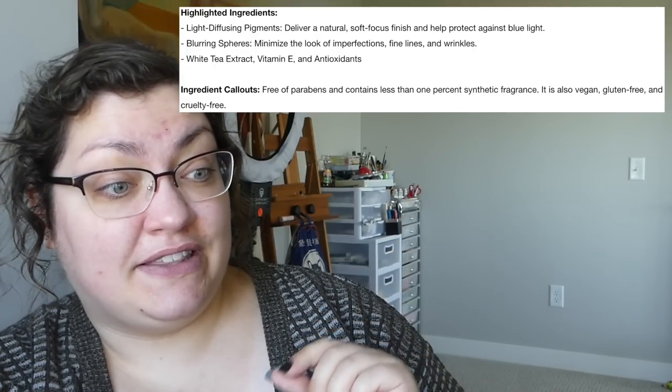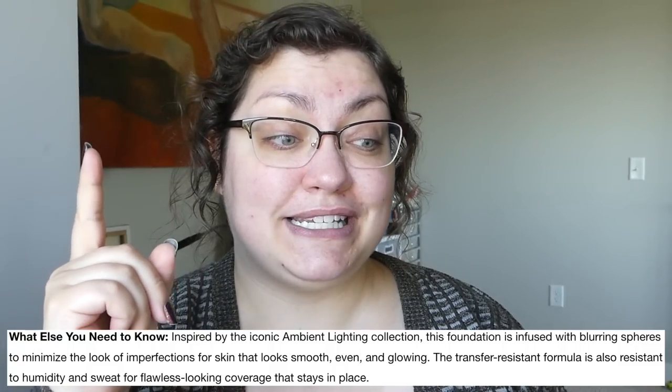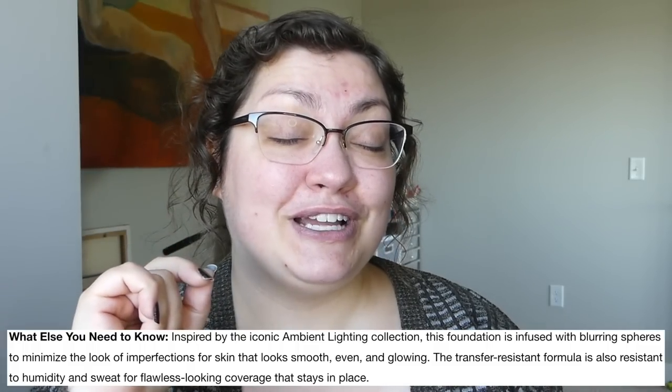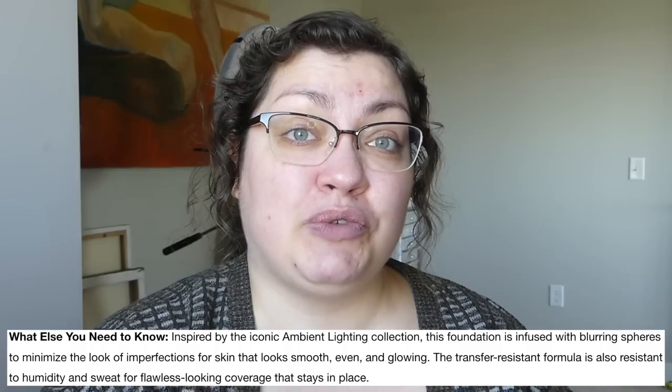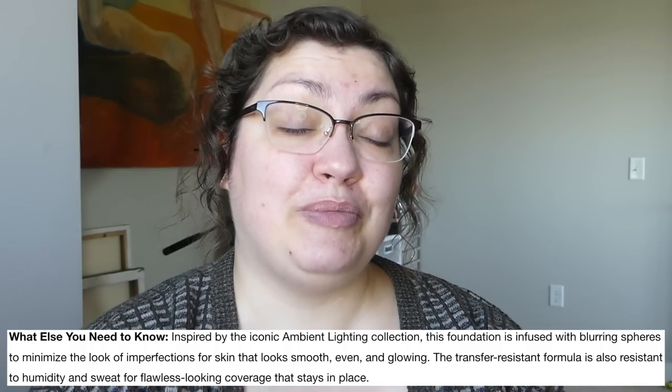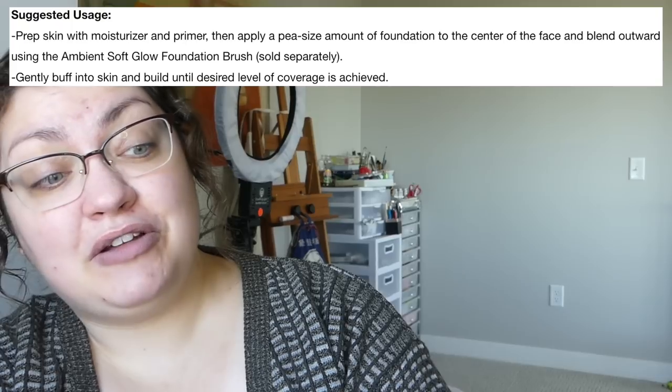It also contains less than 1% synthetic fragrance, which is great. And the big stuff: it says it's going to be transfer resistant and resistant to humidity and sweat for flawless-looking coverage that stays in place. Well, here in Minnesota it is very humid — it feels like you're swimming when you're outside — so I will be able to test this. To prep the skin you apply a pea-sized amount of foundation and then buff and build. I got shade number five; hopefully that will work for me.